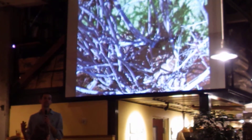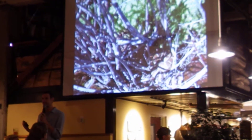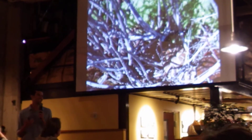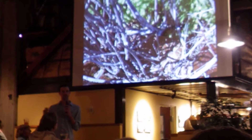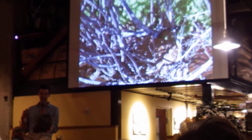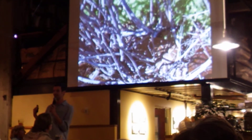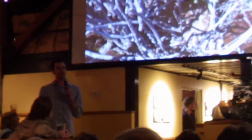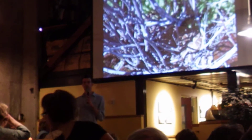Western rattlesnakes are the only rattlesnake native to Oregon. They're a really cool snake. They typically are about three and a half to four feet long. They're not necessarily always really big, although the record is actually six foot two, which is taller than I am. That's a huge snake. But when you see rattlesnakes, they're normally found just like this one was, coiled up.